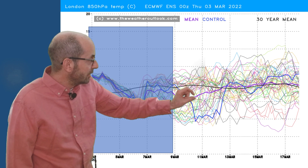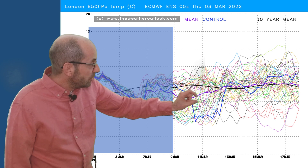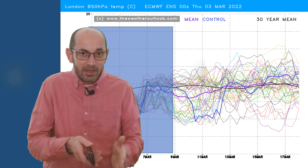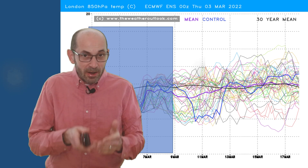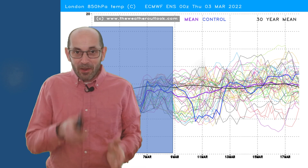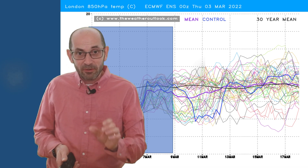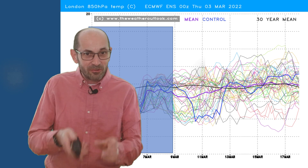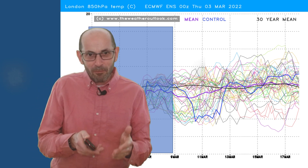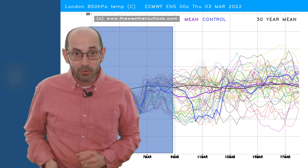The thick purple ensemble mean line is below the 30-year average more definitely than it was on the GEFS and takes longer to recover. In my experience, the European models tend to be a lot keener on continental blocking than the American GEFS does. My gut feeling is that European models overcook the extent of blocking over Scandinavia into the north of the UK, and the North American models tend to slightly undershoot. We may well end up with something in the middle — more of a cold spell than the GFS is showing, but less than the ECM is currently going for.